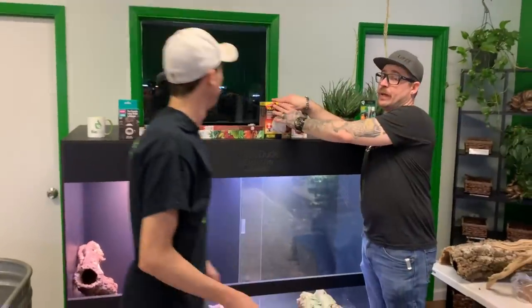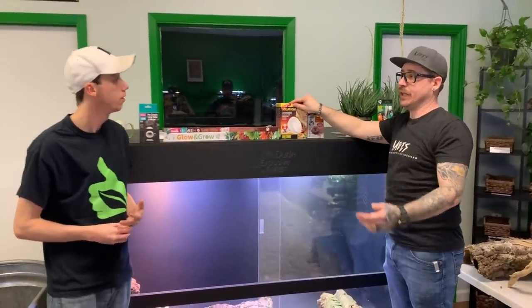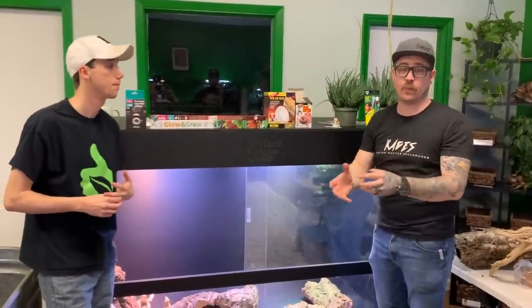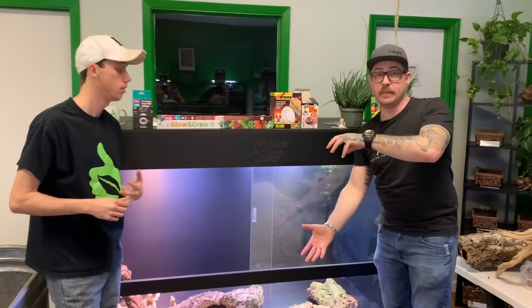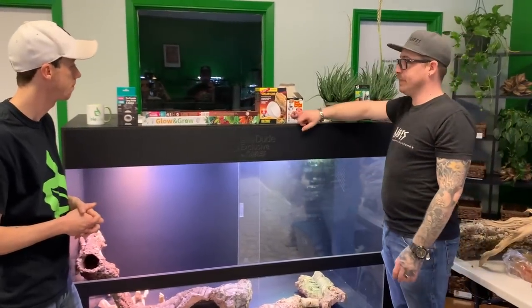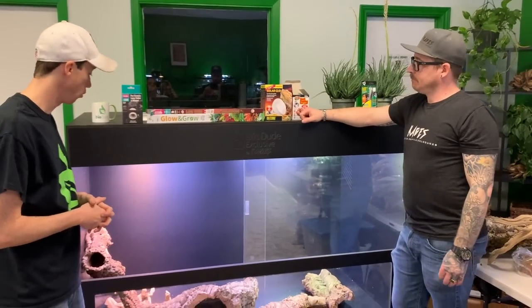One thing a lot of people don't know about these bulbs is they'll continue to last for a year, however when they fail they may fail with more power — so when they wear out they may put out more UVB than you need rather than less. So always definitely check them regularly.